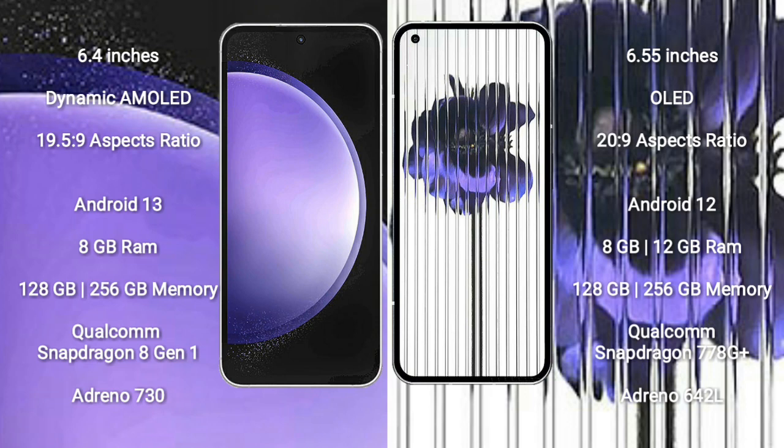Samsung Galaxy S23 FE runs on the Android 13 operating system. Nothing Phone 1 runs on the Android 12 operating system. Samsung Galaxy S23 FE comes with 8GB RAM and 128GB or 256GB internal storage, Qualcomm Snapdragon 801 processor, and GPU Adreno 730.